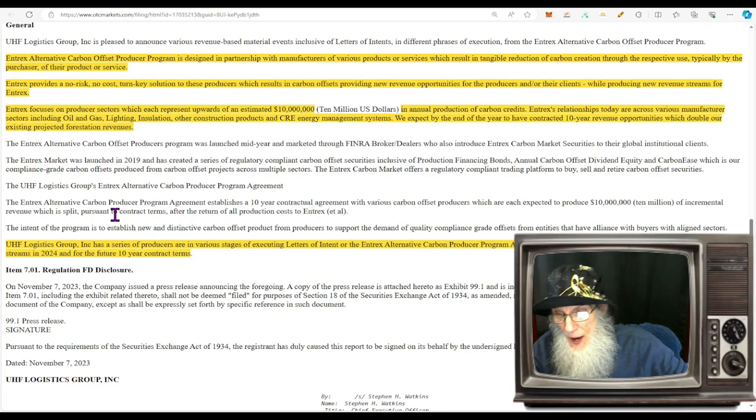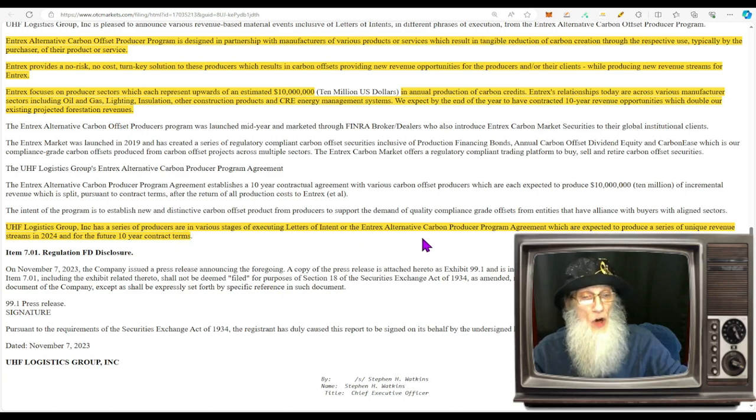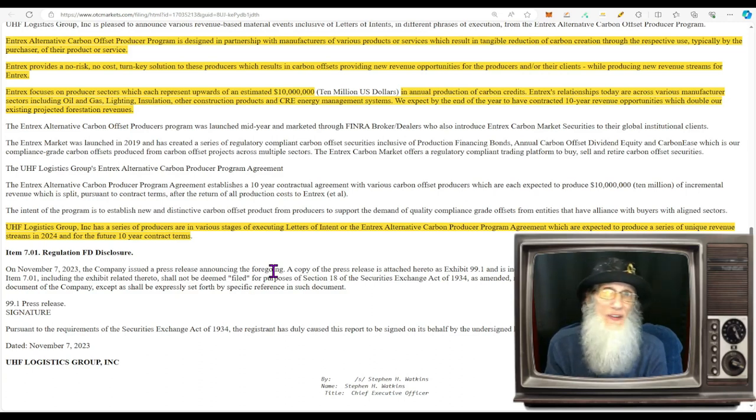UHF Logistics Group Inc. has a series of producers in various stages of executing letters of intent or the NTrex alternative carbon producer program agreement, expected to produce a series of unique revenue streams in 2024 and under future 10-year contract terms. So they're starting this up in 2024 and it's going to run for at least 10 years. What was the relative volume for RGLG today?